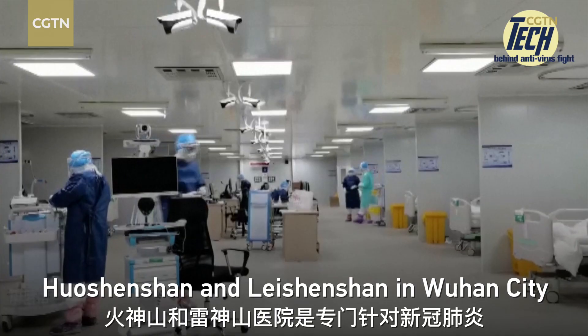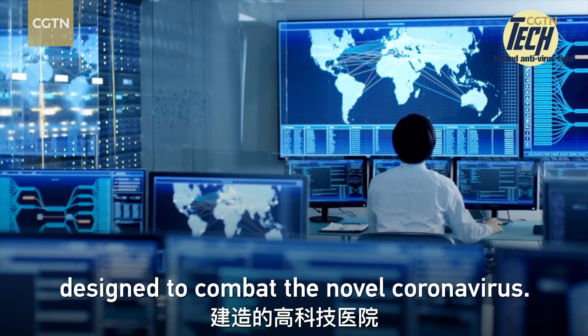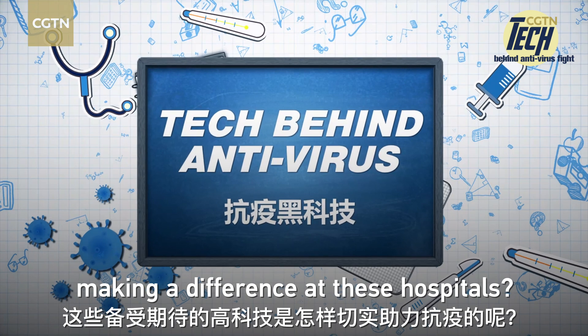Huoshenshan and Leishenshan in Wuhan City are high-tech hospitals specially designed to combat the novel coronavirus. But how are these highly advanced technologies making a difference at these hospitals?